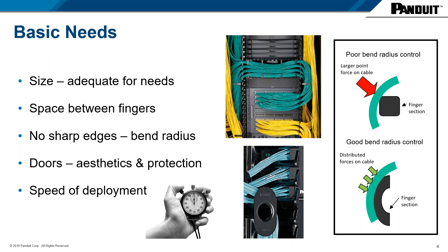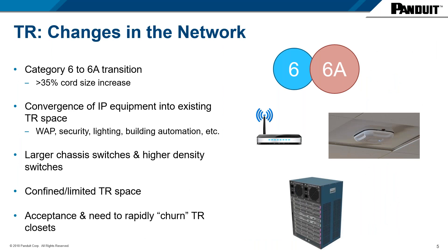Now that we have the basic needs covered, let's talk about major changes occurring in the network driving the need for higher capacity products. First, there's a transition from CAT6 to CAT6A cabling, which typically brings about a 35% increase in cord and cable volume for UTP networks. There's also convergence of IT equipment into existing TR space — we're putting more devices on the network such as wireless access points, security cameras, and other PoE devices.